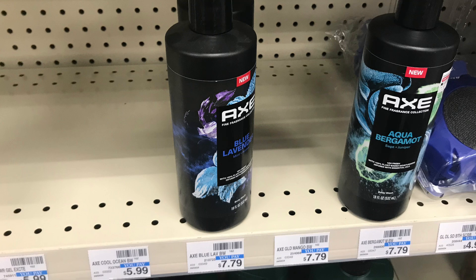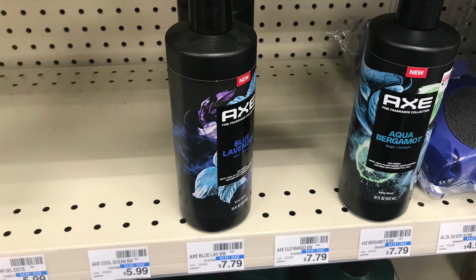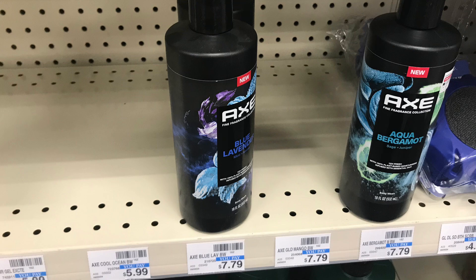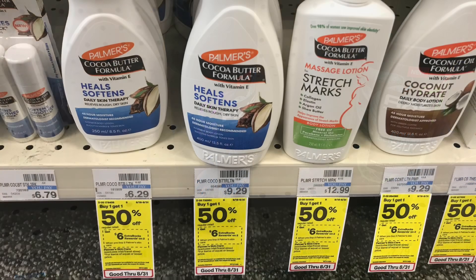The first deal is on the Axe body wash. These are included in the beauty deal, but my store is out of the ones priced at $5.99, so I'm grabbing these at $7.79. Buy one get $1.50 off and you get back a $3 ExtraBuck. Picking up two totals $11.68. We have a $7.50 off two digital coupon, so we're going to pay $4.18 at the register, then get back a $3 ExtraBuck — making it just $1.18.